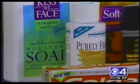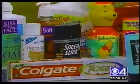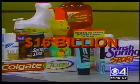With antibacterial soaps, wipes, toothpaste, even toys, an increasingly germ-phobic America spends upwards of $16 billion a year trying to prevent infection.